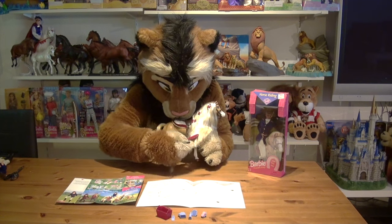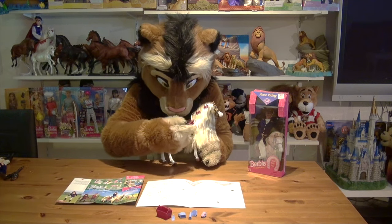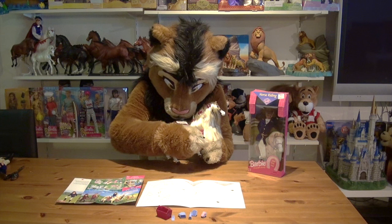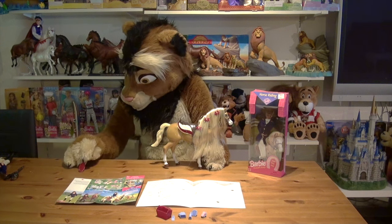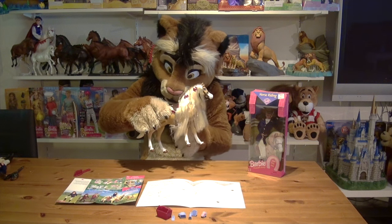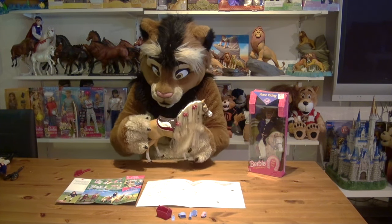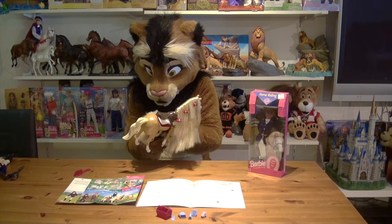I would suggest making the mane a little bit wet before you start brushing it — this will make things a little bit easier. But of course, take extra care that the water doesn't run into the battery compartment or any of the electronics in this horse. As I said, the saddle and saddle pad are removable.